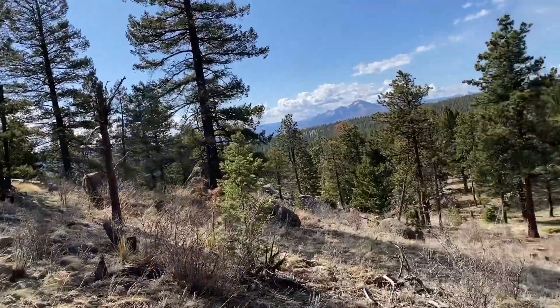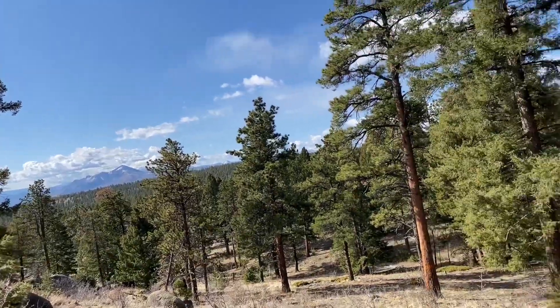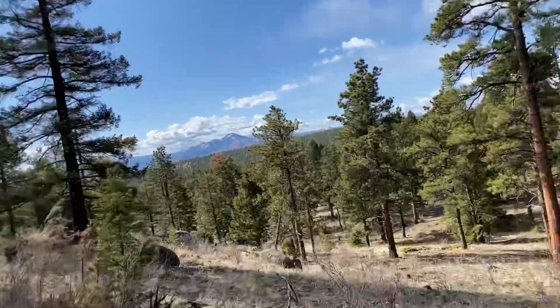Pikes Peak over there. Pretty clear day. There's some clouds but it's not bad.